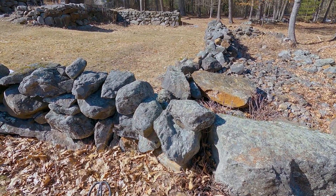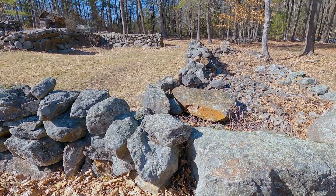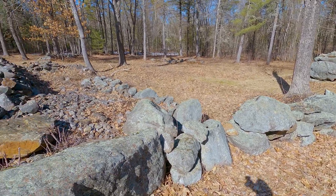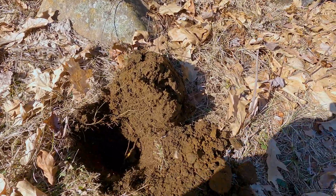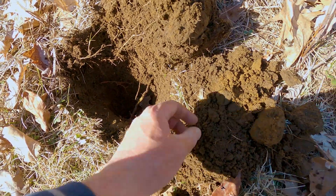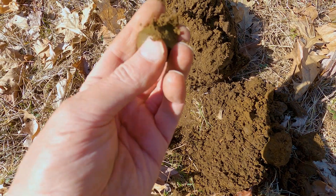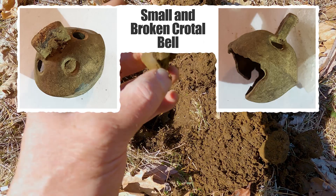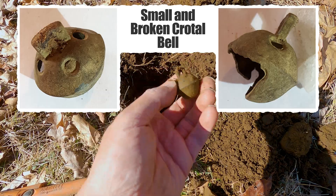Here's a quick shot of where the barn used to be — great stone wall foundation, you can see the walls everywhere. Along this barn wall I found something very cool: the smallest one I've found, really deep — about eight or nine inches down. It's a little crotal bell. It's missing part of it so probably no ringer, but still a really cool find. Love finding those.